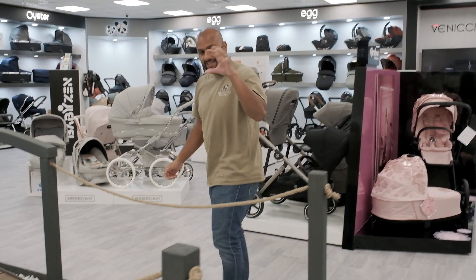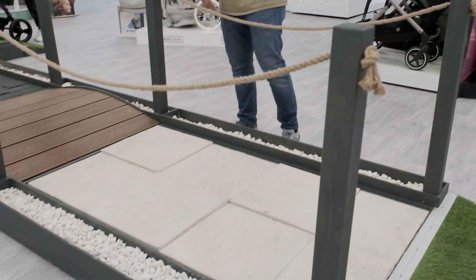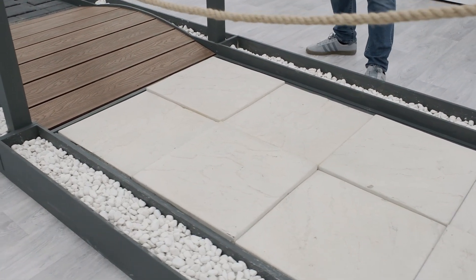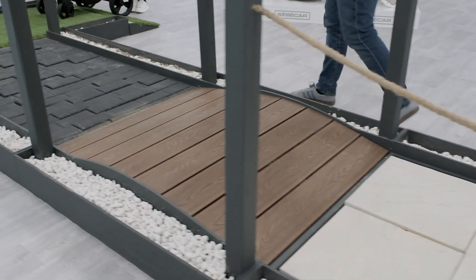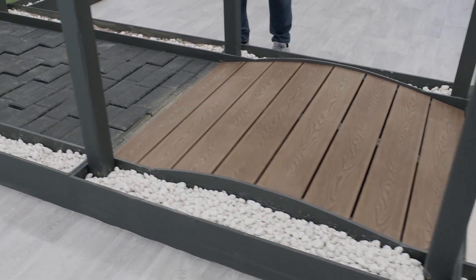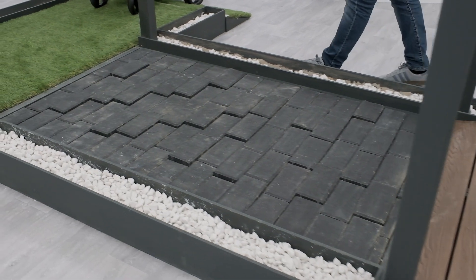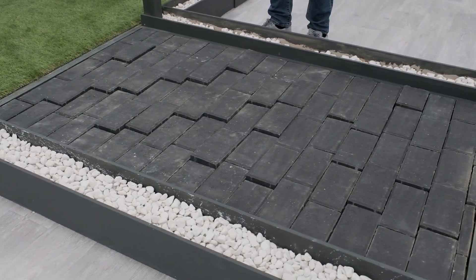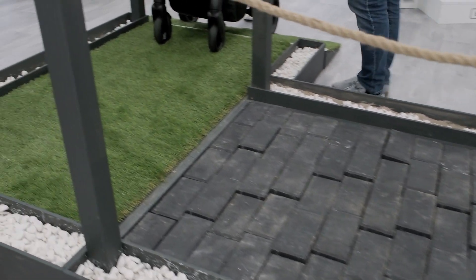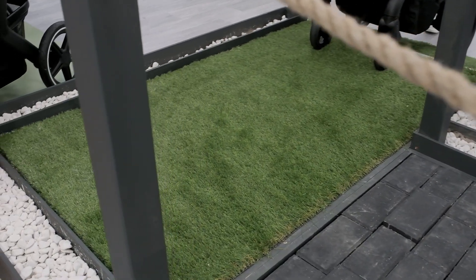Starting from this section, we have an uneven tiled floor so it's going to help you test out your suspension. You've got a nice mini bridge that will see how easy it is to glide your Eye Candy pushchair over and down, and then back onto another suspension part which is your block paving, which is slightly uneven, and then moving on to the artificial grass which is nice and smooth.